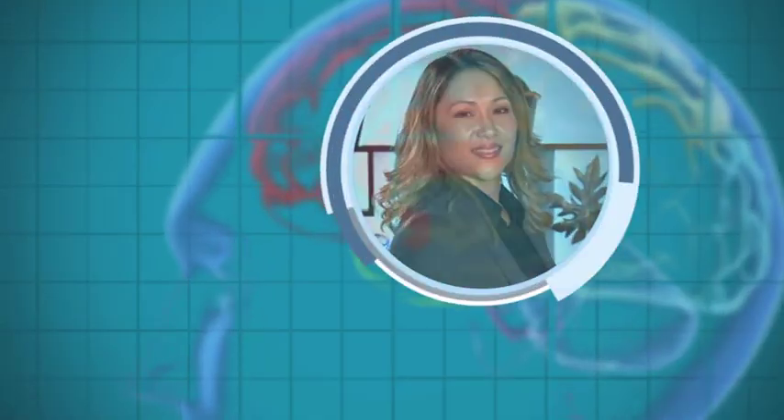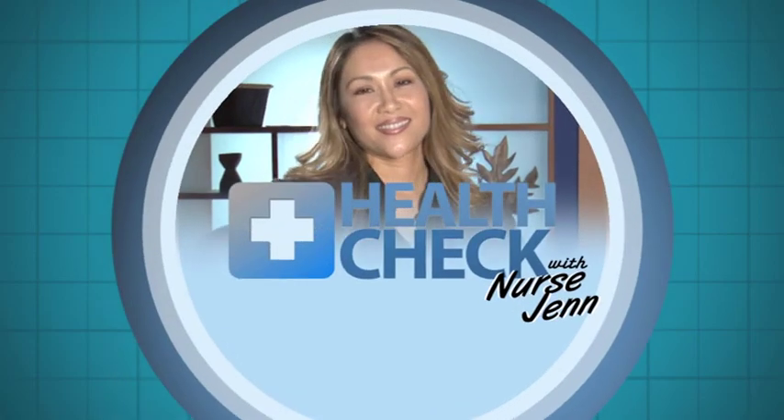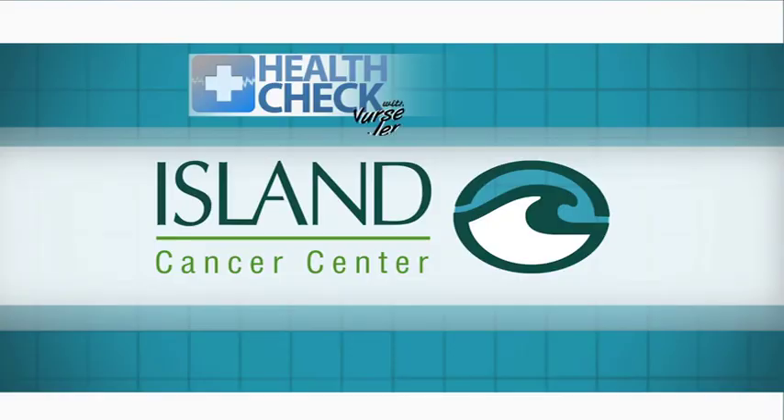I'm Registered Nurse Jen reminding you: don't wreck yourself, help check yourself. Health Check with Nurse Jen is presented by Island Cancer Center.